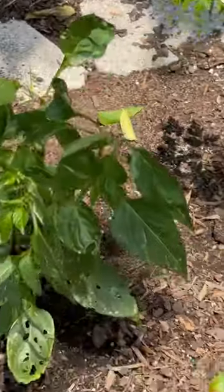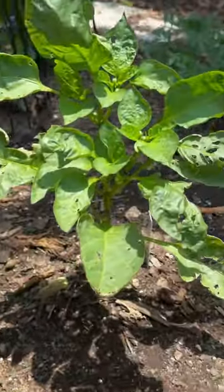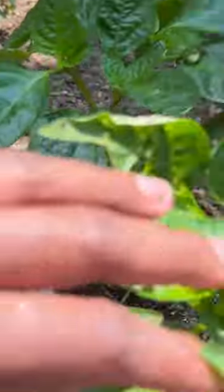Do I have any peppers growing back here? Let's take a look. No, I don't see anyone back here.